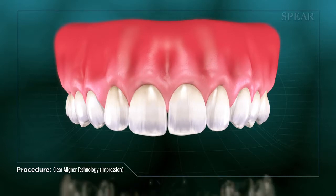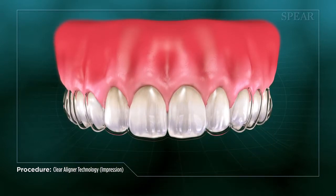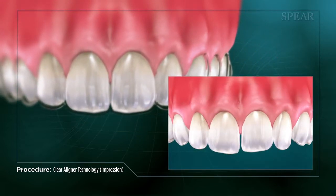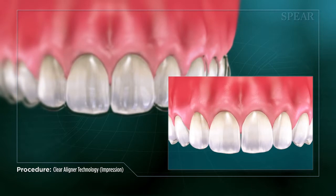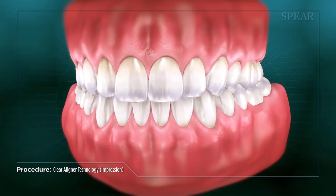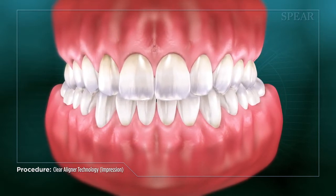Once treatment is completed, your teeth will be in better alignment and your smile improved. However, it is important to note that some alignment issues cannot be corrected with this technology, as more tooth movement may be needed than it can achieve. You should consult with your dentist or orthodontist to ensure that this treatment is appropriate for your situation.